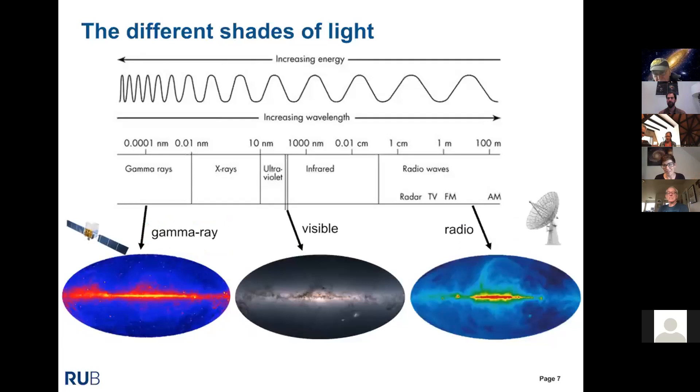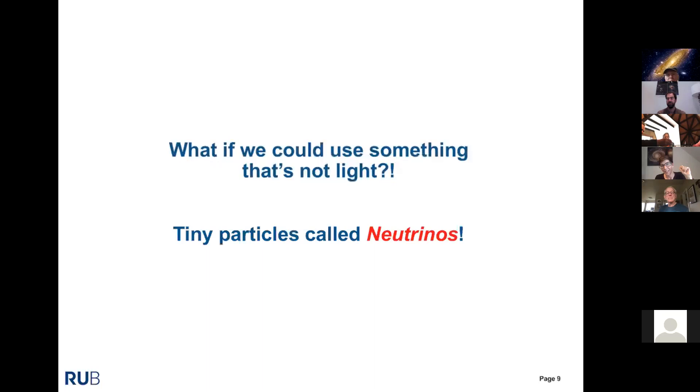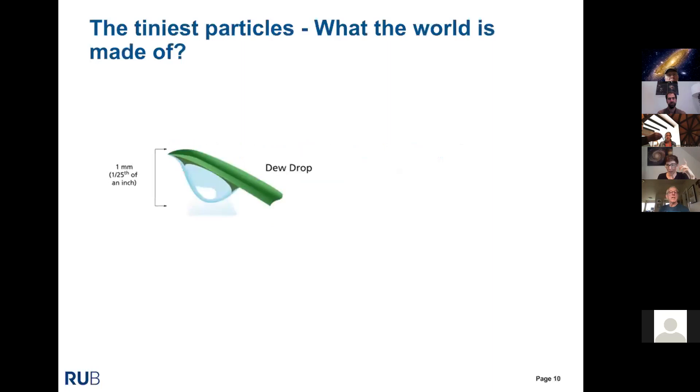To look in different frequencies you need different telescopes. For radio, a large radio antenna; for gamma rays, you have to go to space — and we had a talk by Michele Negro a few weeks ago about the Fermi Gamma-ray Space Telescope. But what I want to tell you about is something completely different: what if we use something that is not light at all? In my case, that would be a tiny particle called a neutrino.